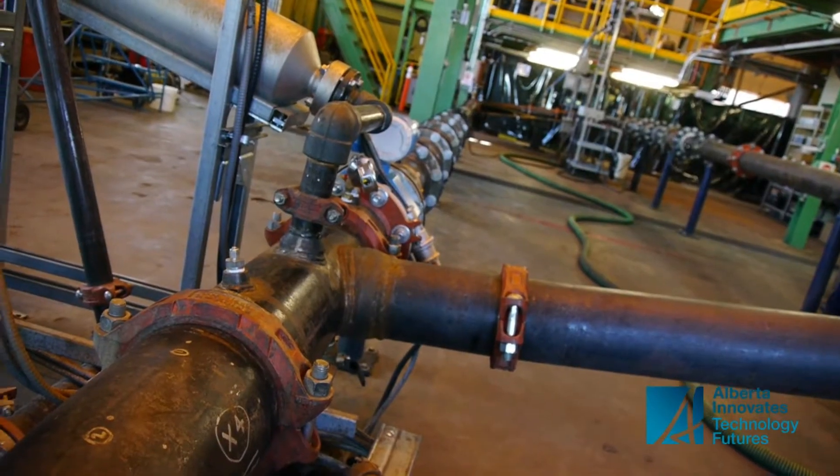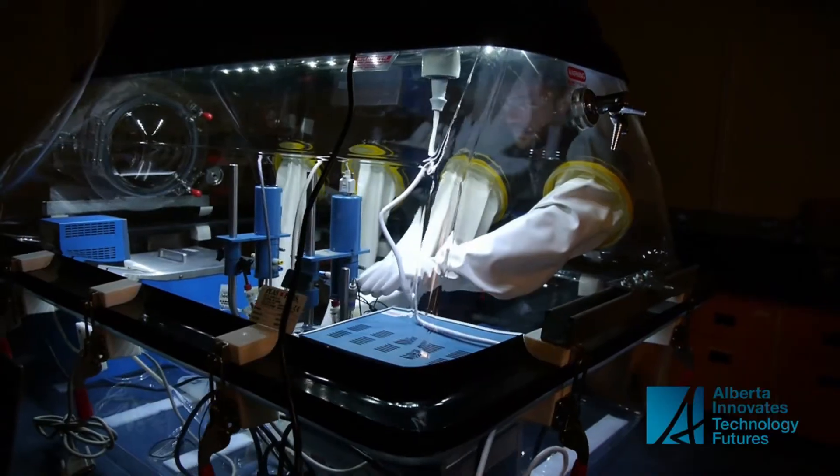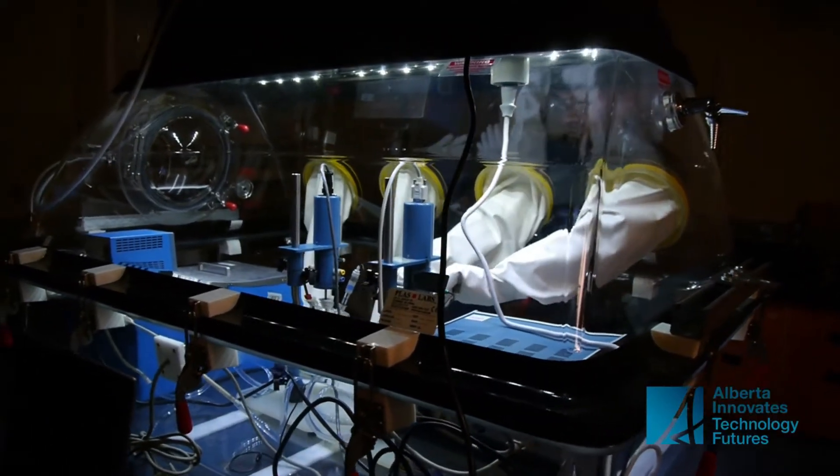Ben Foti is studying how to prolong the life of pipelines that carry mined ore — it's almost like pumping liquid sandpaper and they can wear through in a matter of months. In another area, Harry Saprialis studies failures due to corrosion. To prevent these failures, AITF is investigating alternative materials that are more corrosion resistant.